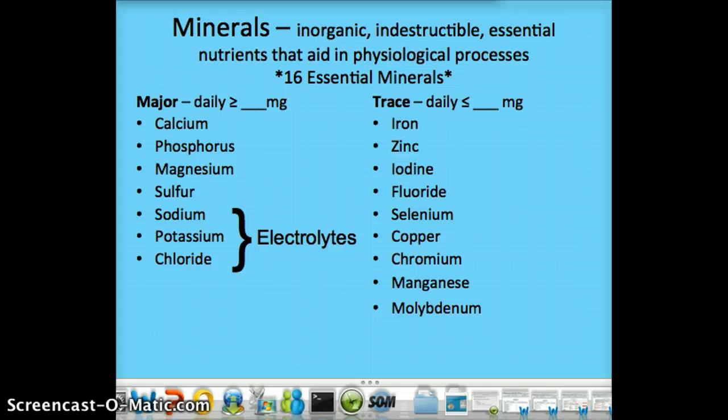For trace minerals, you generally need 20 milligrams or less per day. Mineral toxicity is more of an issue with trace minerals when they are taken in megadoses, and we need to worry about bioavailability. You need both major and trace minerals for good health. Sources are mainly plants and some animals. Americans tend to be at risk for iron, calcium, and zinc deficiencies — you may have seen that in yourself when you did your super tracker.